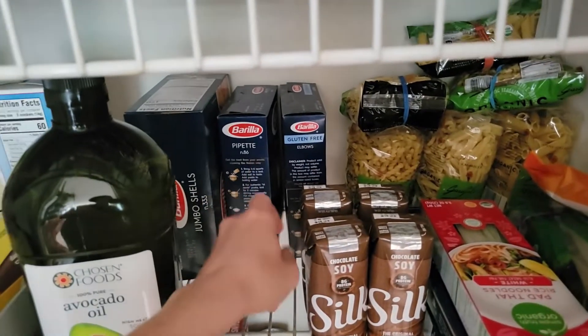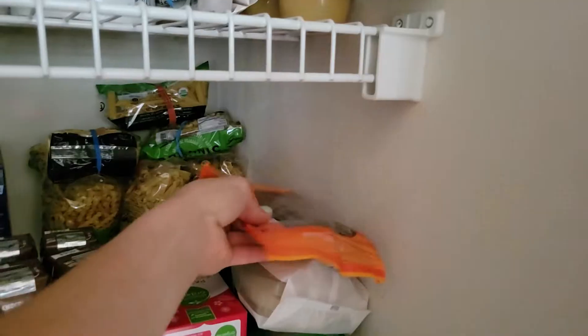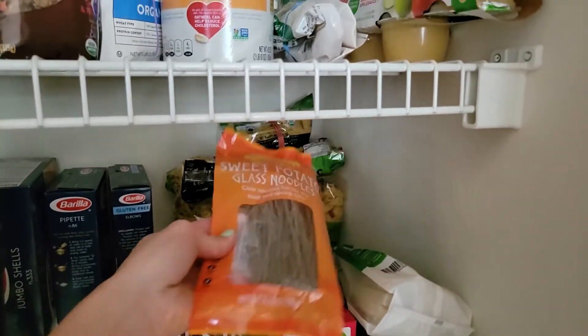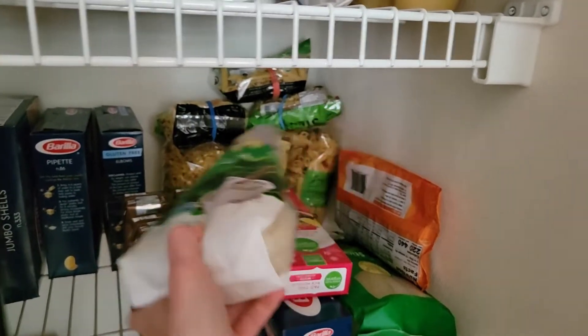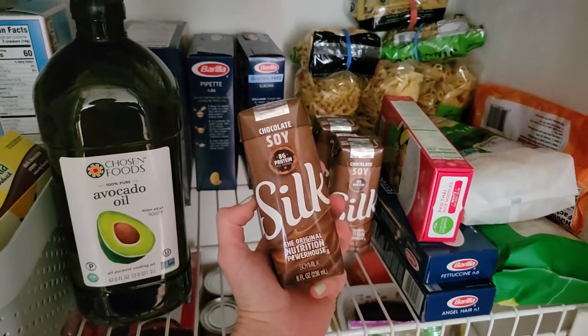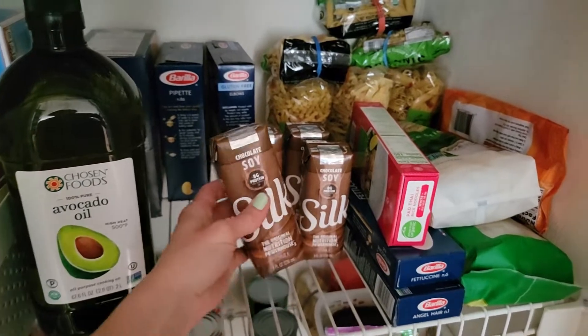Behind the oil is my pasta area — I've got some pastas from Costco and some from the regular grocery store, and I even have some Asian-style pad thai noodles and sweet potato noodles — I actually forgot I had those, I should make something with them. There are also some really broad noodles. And this is Silk chocolate soy milk — that's my daughter's treat for after I pick her up from school.